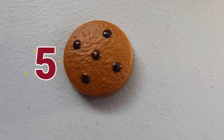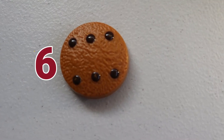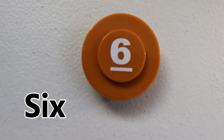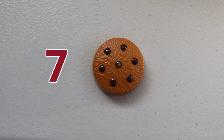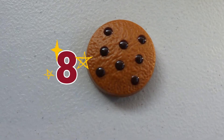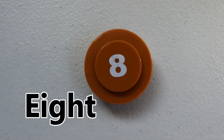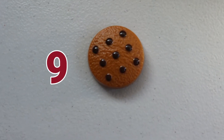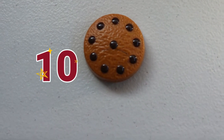A cookie with five chocolate chips. Five. A cookie with six chocolate chips. Six. A cookie with seven chocolate chips. Seven. A cookie with eight chocolate chips. Eight. A cookie with nine chocolate chips. Nine. A cookie with ten chocolate chips.